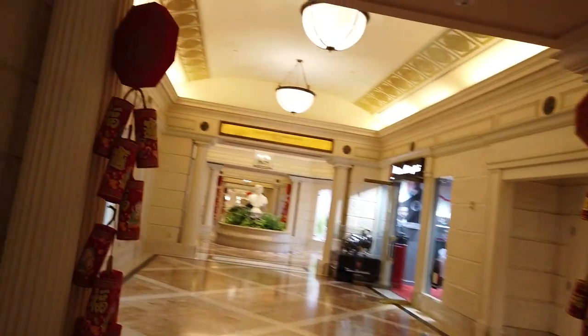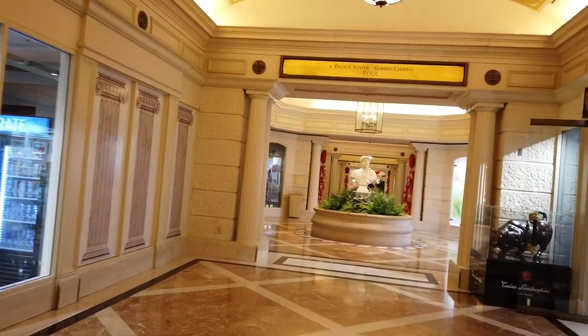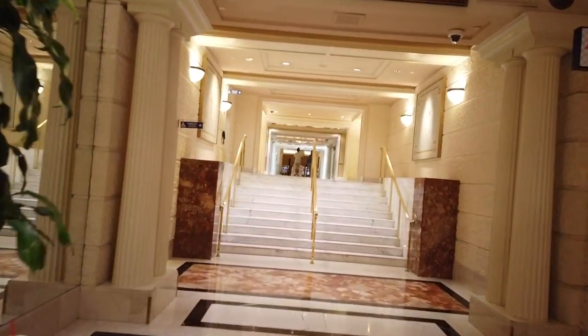This place is a little bit of a labyrinth. If you're heading back to the Palace Tower, you can go back this way, and you can also access the pool from here. But let's go back towards the casino — let's see if we can get to the Coliseum.